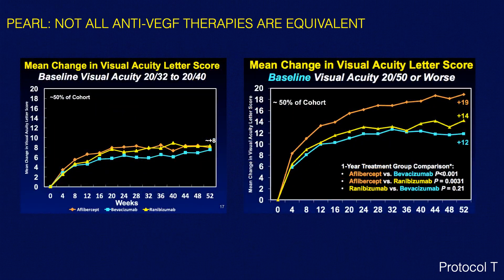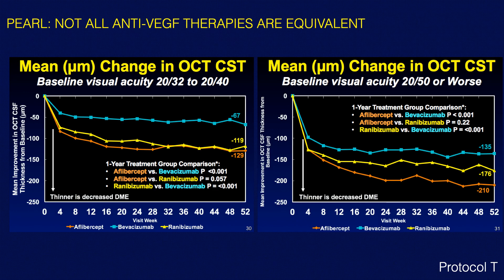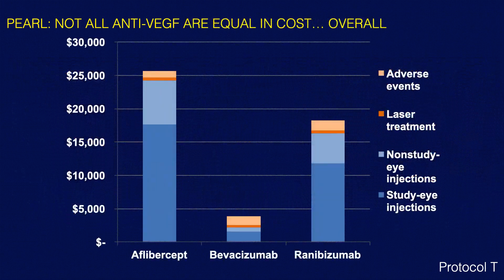When breaking out the study population to patients with 20/50 or worse vision compared to patients with good visual acuity, aflibercept actually does better — almost a line better compared to ranibizumab at one year, and almost two lines better compared to bevacizumab. This has led insurance companies in the United States to allow use of aflibercept sooner in these patients with worse visual acuity. The OCT drying differences are also greater in patients with 20/50 or worse vision. There is also a big cost difference between aflibercept, bevacizumab, and ranibizumab.